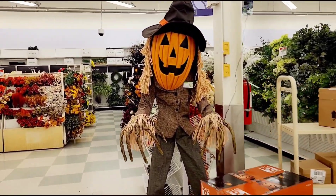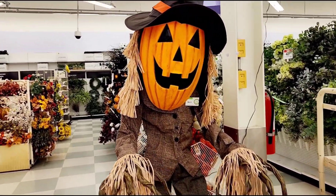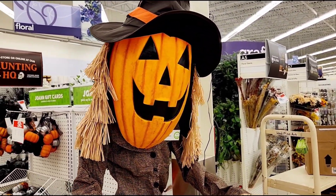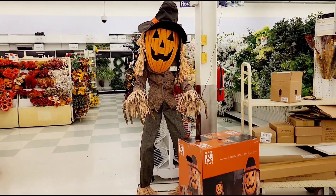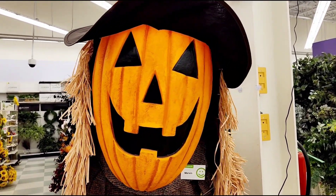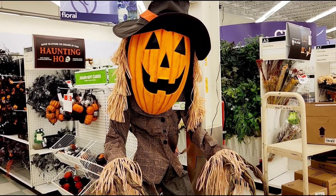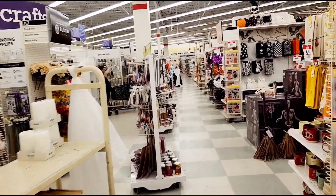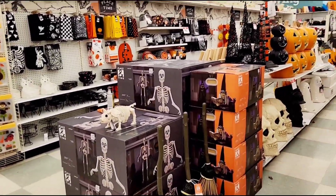Looks like we got another animatronic - pumpkin head scarecrow. It's Marvin. Looks like Marvin's in the Halloween spirit, he rocks back and forth a little bit. Let's see if Marvin says anything else - he goes back and forth a little bit. Talk to me Marvin, what's up? 'Lucky for me I have this smile carved on my face.' Marvin's rocking back and forth, he's got the pumpkin head, he's a scarecrow. As you can see, the animatronics here compared to Lowe's are a little more kid-friendly.